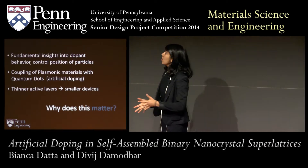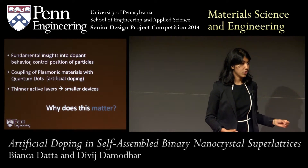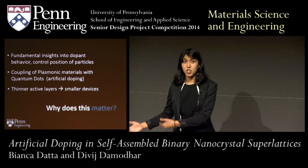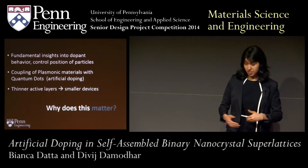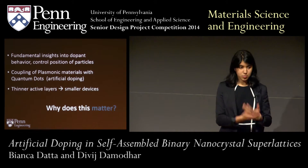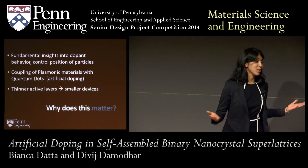So why does any of this matter? We were able to gain fundamental insights into the doping behavior and demonstrate that we know exactly where these particles are going to be — we're able to control the position of these particles in a uniform manner, bringing us closer to achieving ideal atomically doped systems. We effectively demonstrated that we can couple plasmonic materials with quantum dot systems in artificial doping in a way that would bring us closer to achieving effective optoelectronic devices. Ultimately, if we can improve these systems and create the most ideal systems possible, we can create thinner active layers in these solar cells, resulting in smaller devices overall.